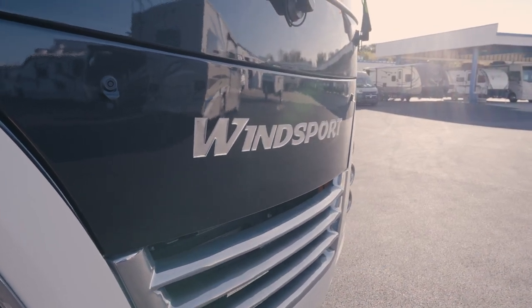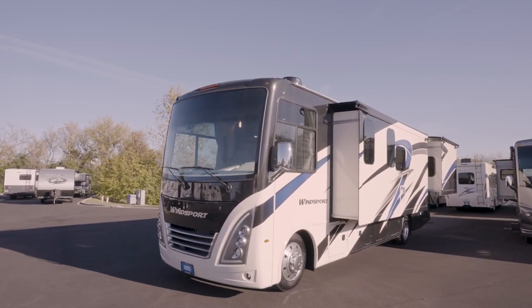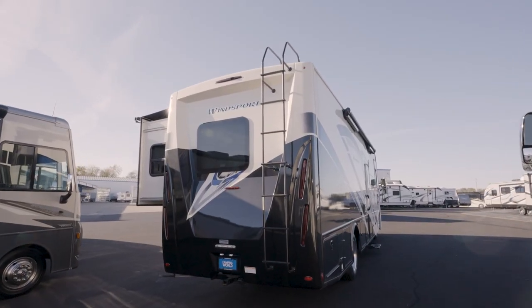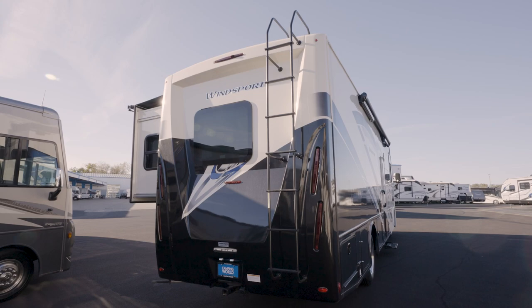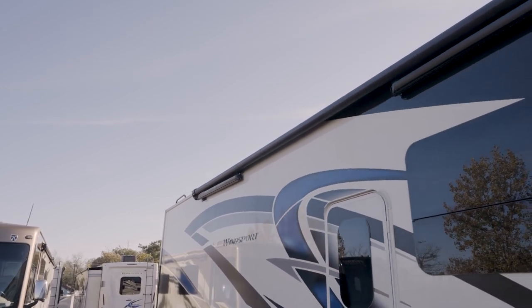The generator is accessible via the exterior, and that's where we're heading now. The Windsport is built on an F53 chassis, which means you're going to get the horsepower you need to tow your car. You'll get an 8,000-pound trailer hitch with a seven-pin connector. In the rear of the Windsport, you may notice a roof ladder, which is handy, but the exterior kitchen with a beverage fridge and a sink is the real highlight. Right beside it is the external propane connection. Cook outdoors, yet still stay protected via the very large awning. The slides also have awning toppers.